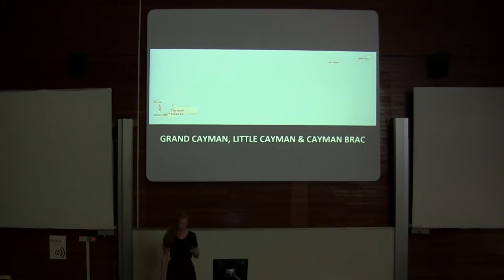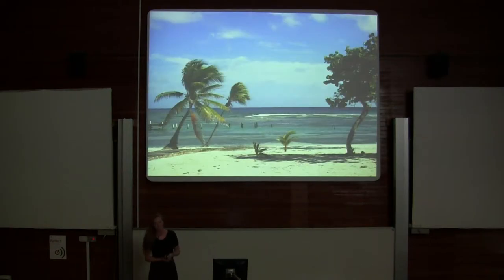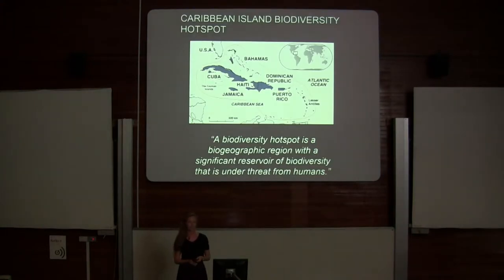Today, my talk is about Cayman Brac. You might be wondering why I would want to study samples from such an undesirable destination. The Caribbean island biodiversity hotspot encompasses the Cayman Islands and is a site of high endemism — many, many endemic species.